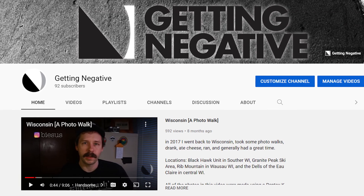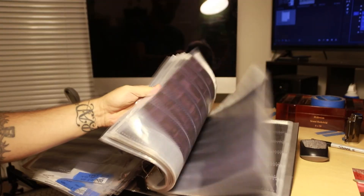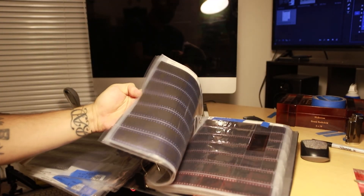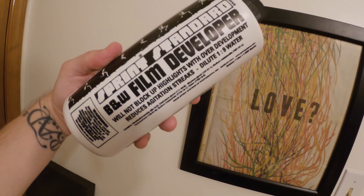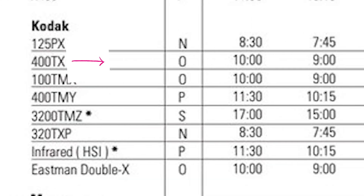I'm planning on using them for a future video for this channel. This isn't my first rodeo — I've done this many, many times before. This developer is 71.5 degrees, so my developing time is 8 minutes.